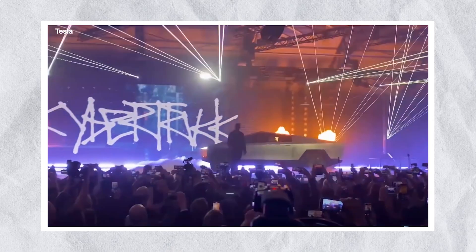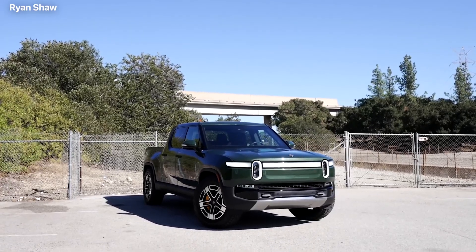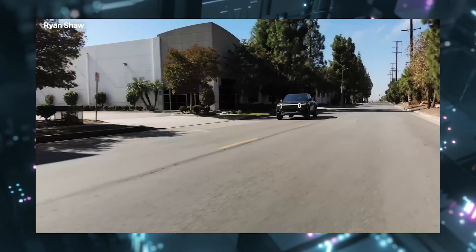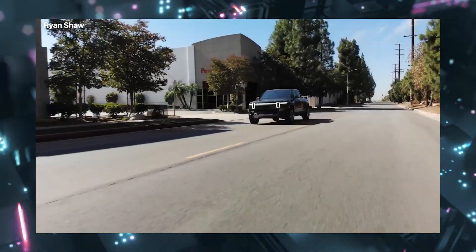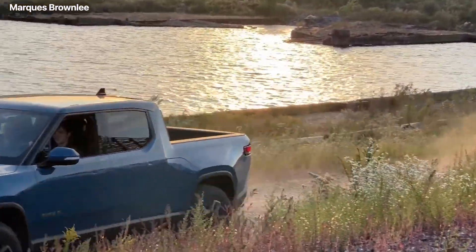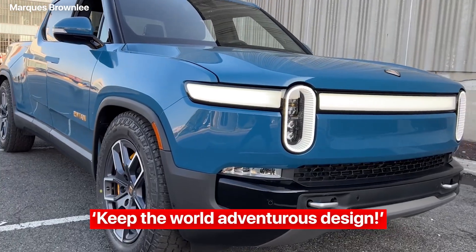While a long-announced Tesla Cybertruck is yet to come out, the electric truck from Rivian promises both quality and style. It's called the Rivian R1T, a true genius and a commendable feat of engineering. Right off the bat, when you look at the truck, Rivian's slogan comes to your mind that says: keep the world adventurous design.